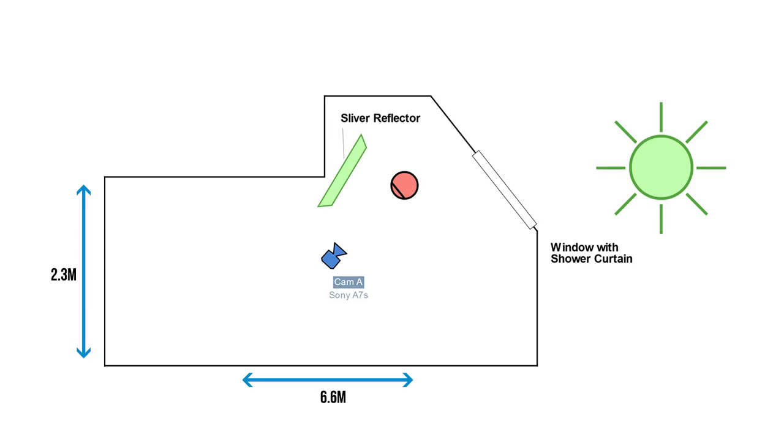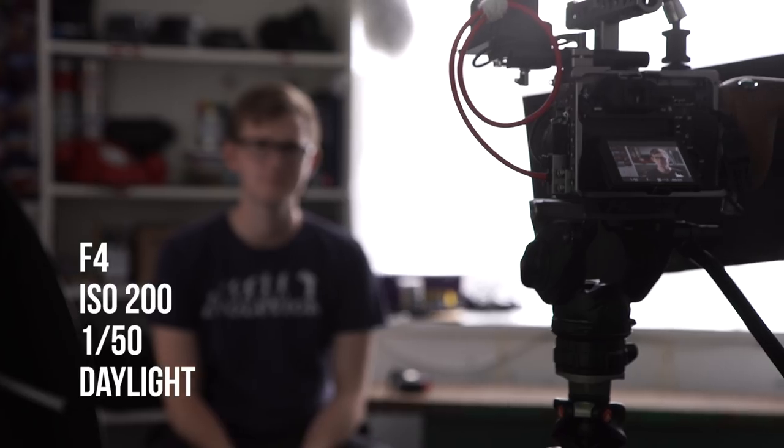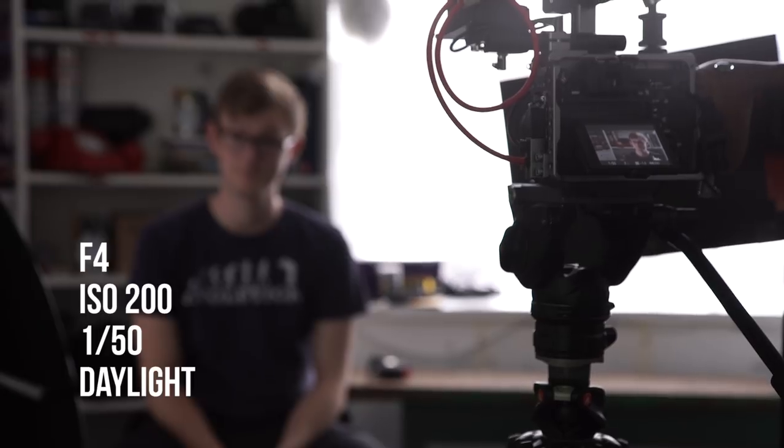The camera we used was a Sony a7S, two meters away from our subject. We used a Jupiter 9 85mm lens set to f4. We had an ISO of 200, a shutter speed of 1/50th, and the white balance was set to daylight.